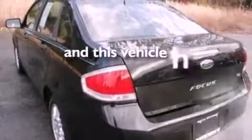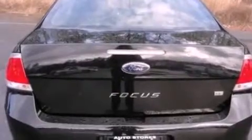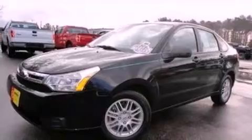This vehicle has fewer than 34,000 miles on the odometer. With an EPA estimated rating of 35 miles per gallon on the highway, fuel efficiency does not take a back seat.